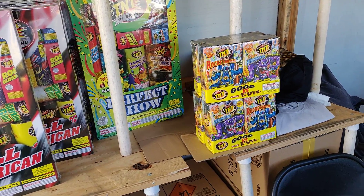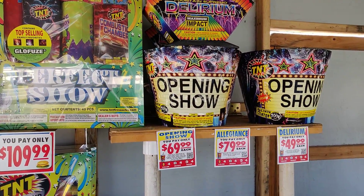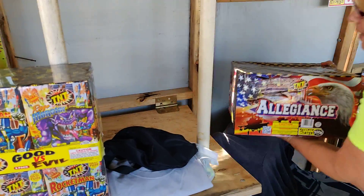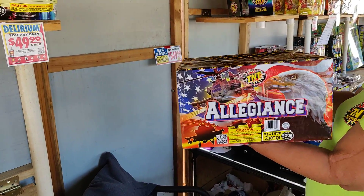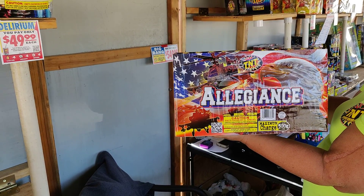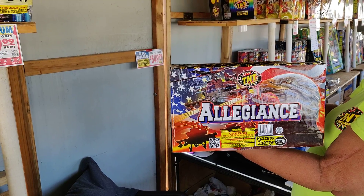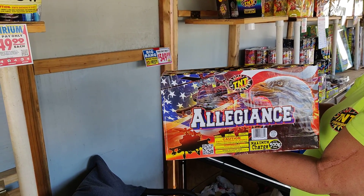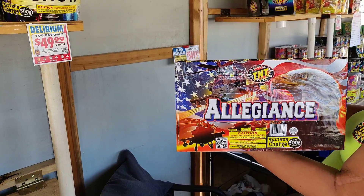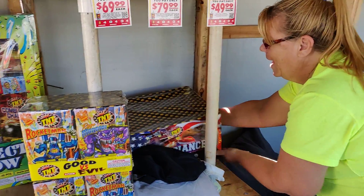This is a new one — oh, this is a nice chunky fountain, look at that one. And this is the Allegiance — hey, Coast Guard, Marines — four different sections, this thing's about 25 feet high and about 20 feet wide when it goes off. This one right here is $80, and I'm assuming that one's not buy one get one free, right?